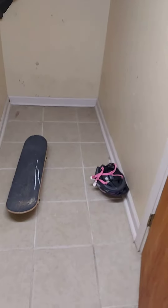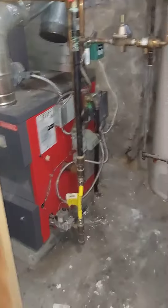Another closet area there, another little storage area there. This is just the mechanicals. And we've got another room right here — this is another storage area.